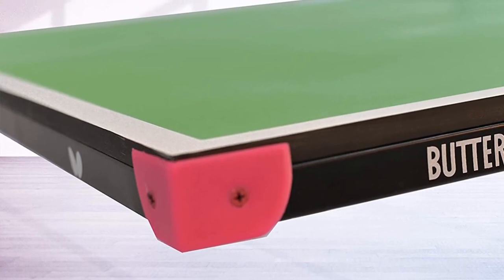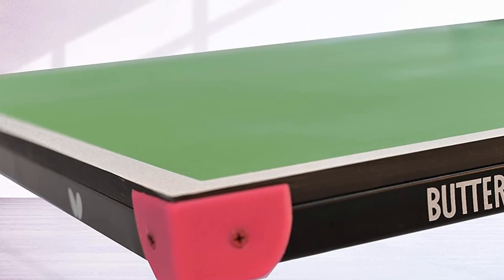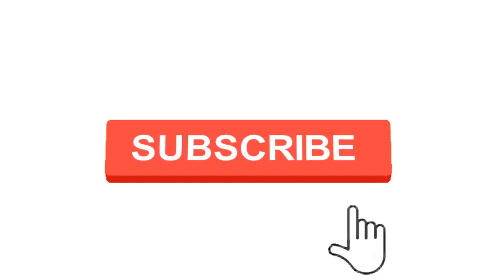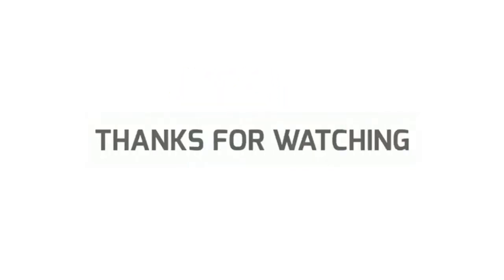Make sure to check the links in the description below. So, that's all for this review. Feel free to share your feedback — like, comment, and share our video. Do subscribe and hit the bell icon to get more videos like this in the future. Thanks for watching.